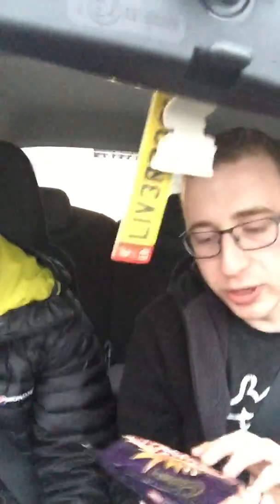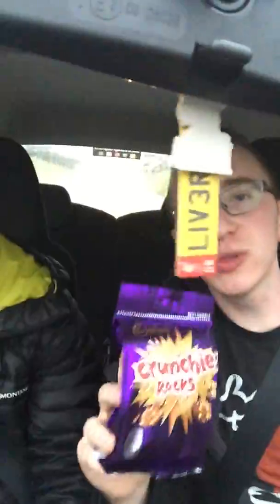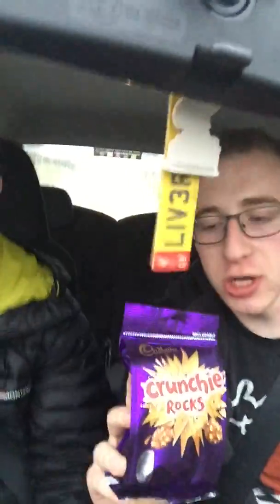Hey YouTube, this is Dominic here with Cameron. Hey! So I'm gonna be doing a review of Cadbury Crunchy Rocks. This was purchased at a gas station in Bedford, UK and this is my first time ever having these, so I'm gonna try them out for you and let you know what I think.